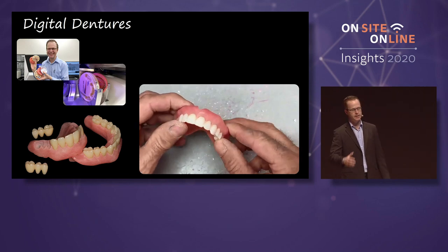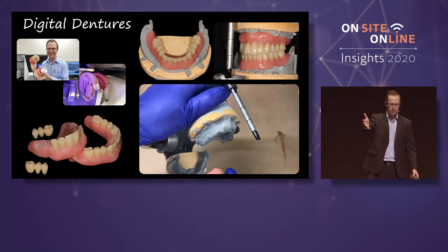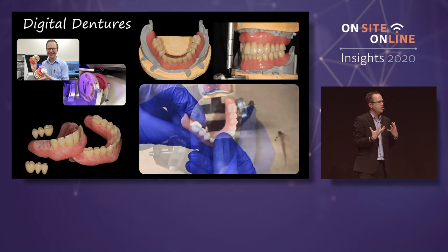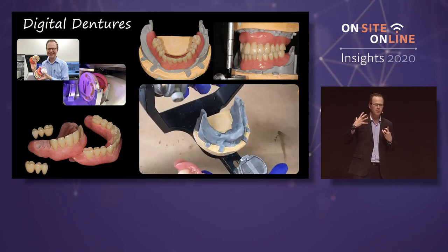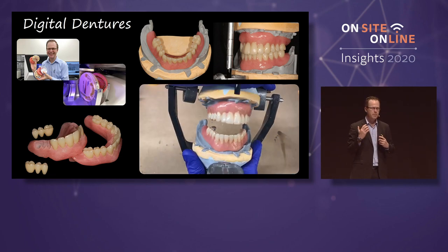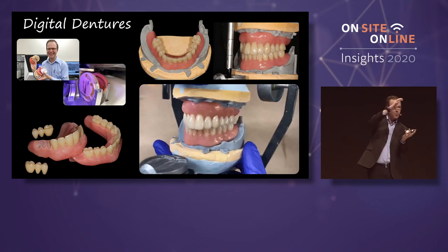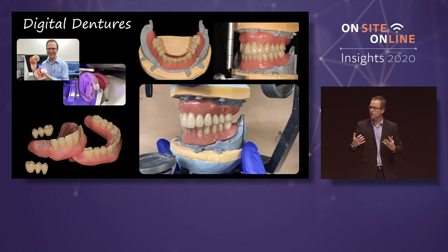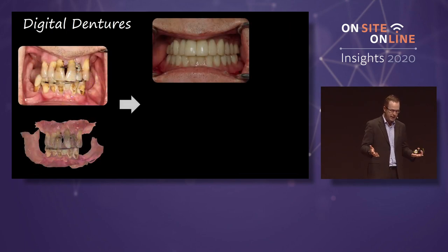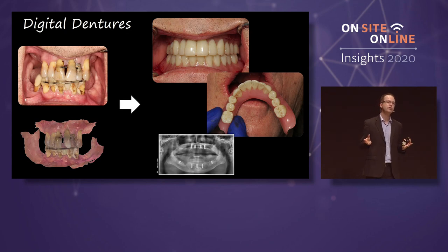Once he pops it into the denture, goes onto the articulator — it takes away that unknown factor. I get a lot of questions from dentists about wanting to completely eliminate the articulator and the stone. But there's something about just going — that will eventually go away, I know it will. But you can take a complicated case like this and start leveraging creative uses of the software.